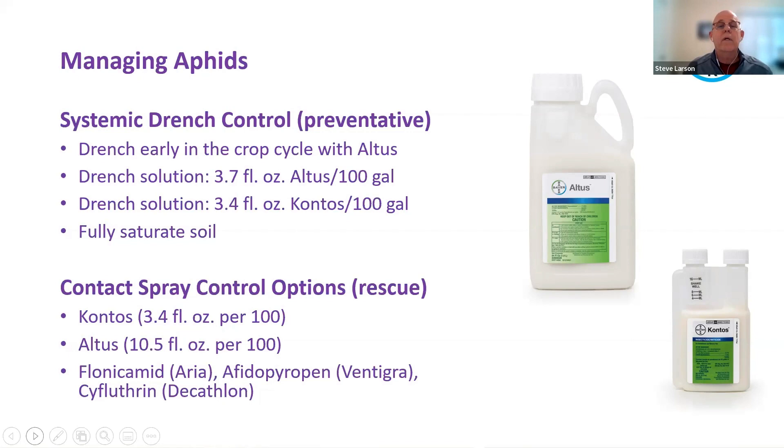Moving from aphids — the easiest — to what I think will be the hardest pest we discuss today: thrips. First, make sure you're saying the right word — there's no such thing as a 'thrip.' They're all referred to as 'thrips,' whether there's one or a whole host of them, just like the word 'fish.'